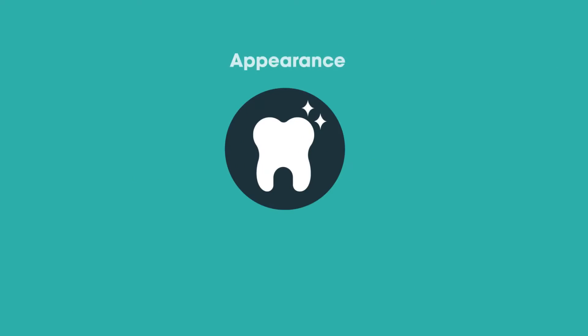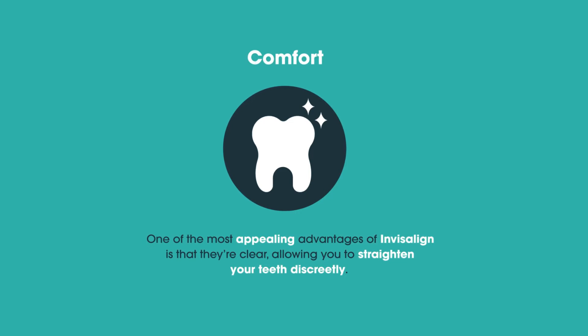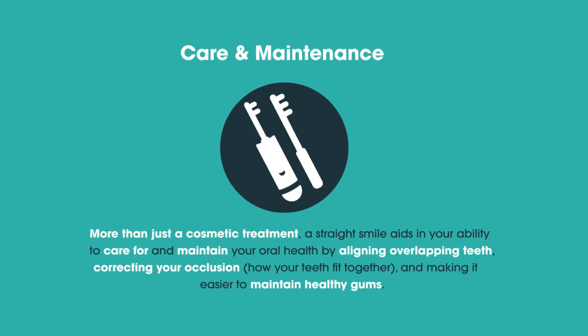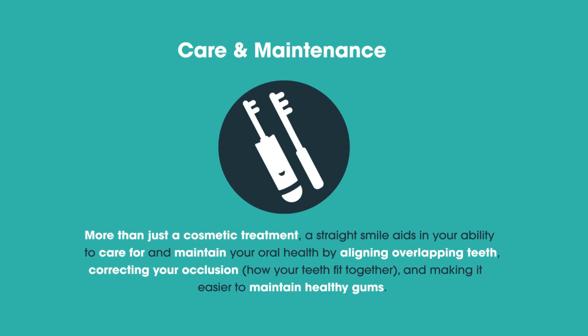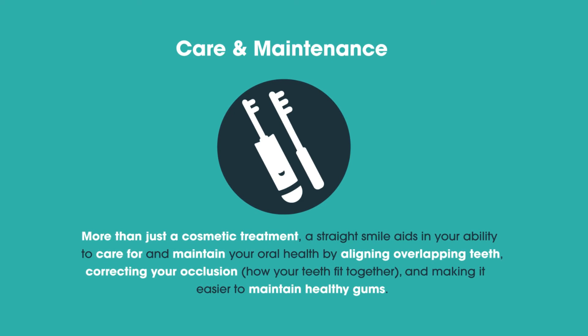There are many benefits of straightened, aligned teeth. Appearance: one of the most appealing advantages of Invisalign is that they're clear, allowing you to straighten your teeth discreetly. Comfort: Invisalign aligners are more comfortable to wear than traditional braces, with only a thin layer of plastic adding no pain to your gums or lips. Care: more than just a cosmetic treatment, a straight smile aids in your ability to care for and maintain your oral health by aligning overlapping teeth, correcting your occlusion — how your teeth fit together — and making it easier to maintain healthy gums.